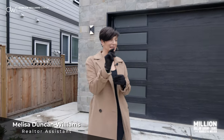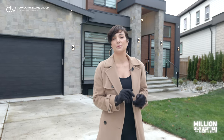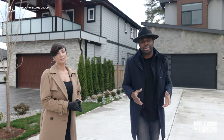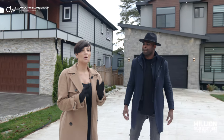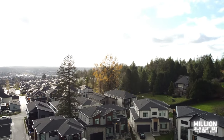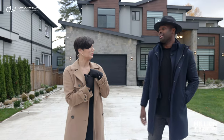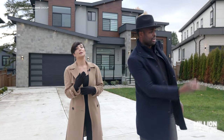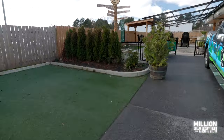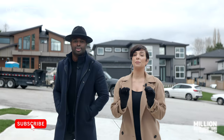I'm Melissa Duncan Williams, also known as Harold's amazing wife. Before we do this home tour, let's talk a little bit about the Willoughby Heights community and why you would love to make this your home. Willoughby is a community in the Township of Langley, a bustling area known for its social gatherings and business opportunities. It's an area that respects community culture, with tons of outdoor activities, sports centers, rib fest, beer fest, and breweries nearby.